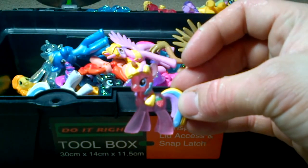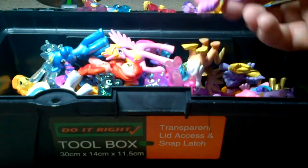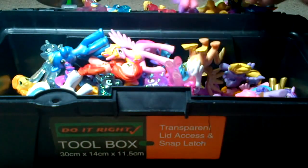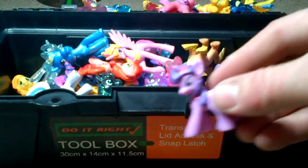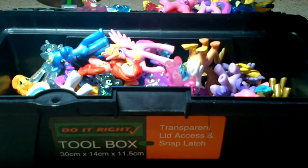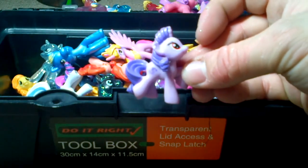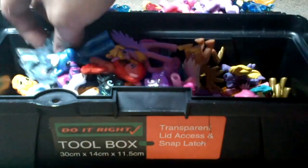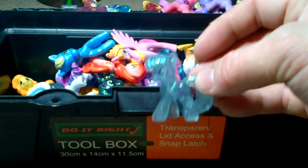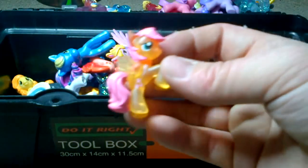Strawberry something. Pink and purple. Another Twilight Sparkle. Two shades of purple. Glitter Twilight Sparkle — another Twilight Sparkle.